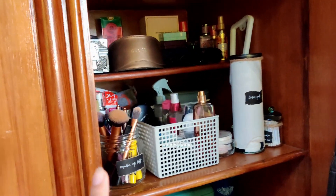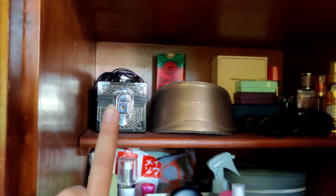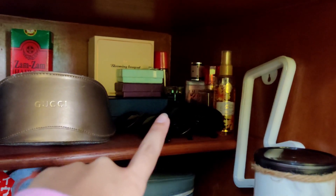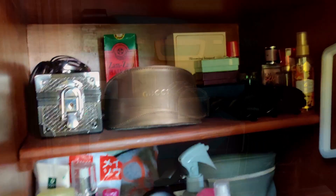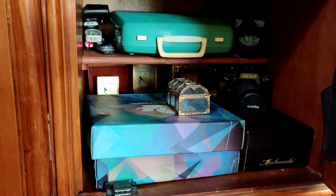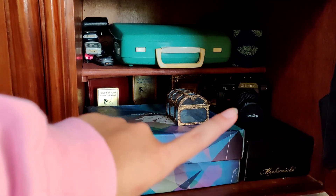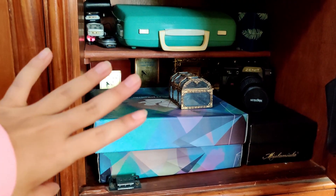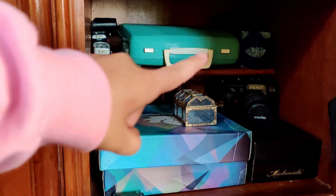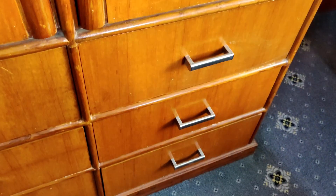I have my makeup brushes, my perfumes, makeup, a little jewelry box, sunglasses, and more jewelry. On the bottom shelf I have my typewriter, my old Nokia phones, a vintage camera, and my DIY box that's filled with stuff I can use for future DIYs. I also have my graduation plaques at the back, and on the drawers I have more clothes. So that was it for the wardrobe and cupboard section.